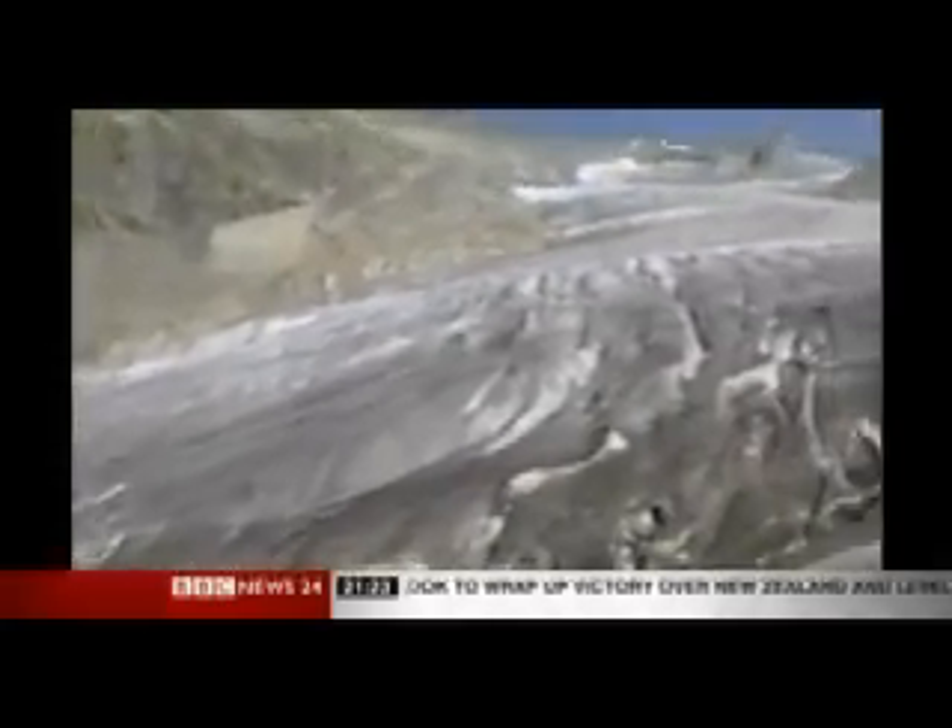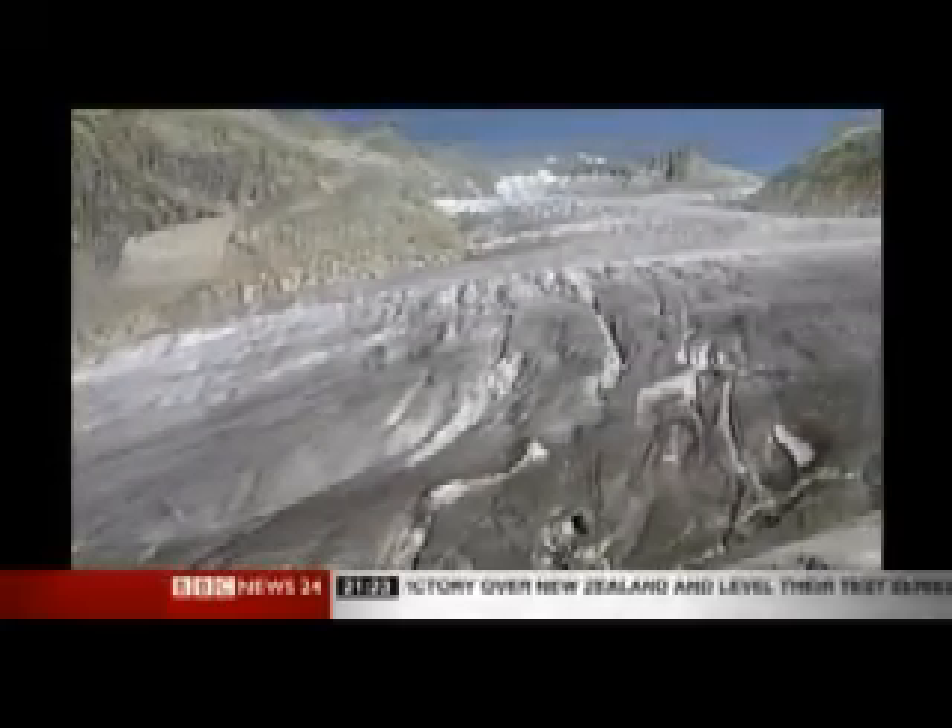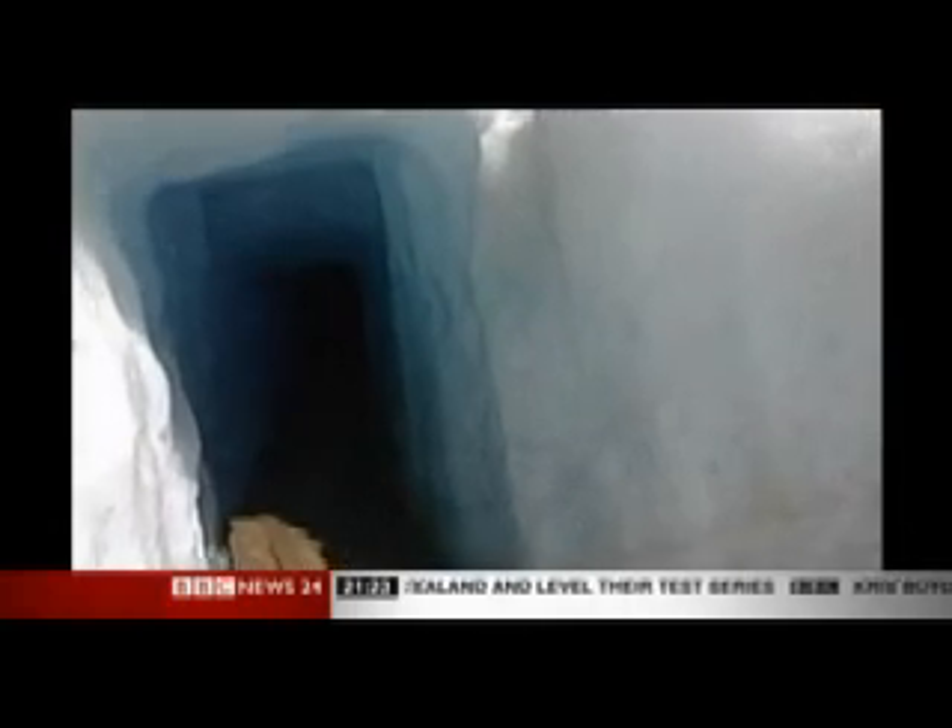But sceptics dispute this has anything to do with man's activities. They say melting glaciers are just part of the natural cycle.